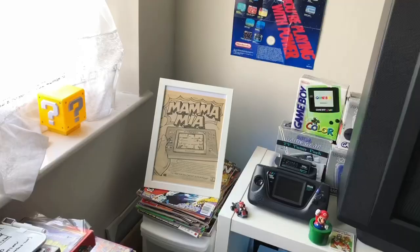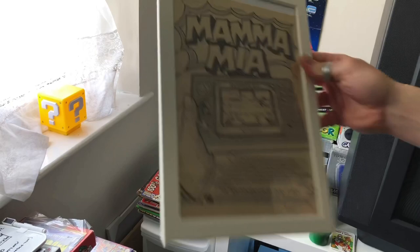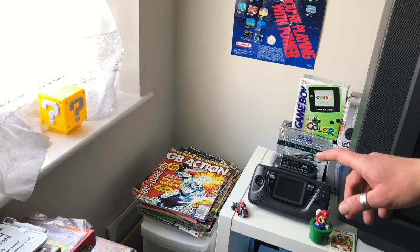Slightly to the right is the edge of the cabinet with the TV on. You can see a comic book advertisement for the Cement Factory Game & Watch handheld console — Mario Cement Factory. I got that for a few quid on eBay recently, it's in mint condition so had to put it on display. And underneath that you can see my Game Boy magazines — really cool to flick through.